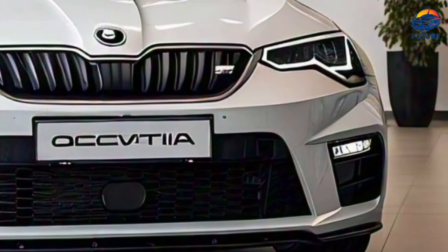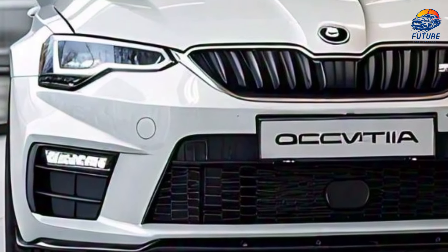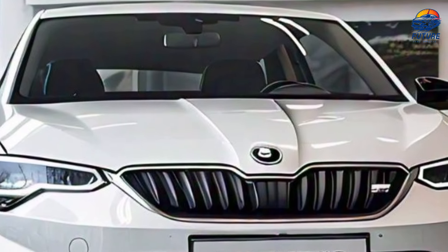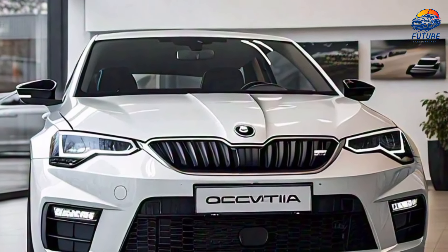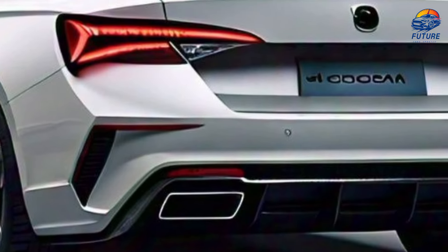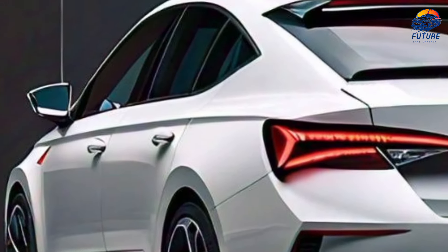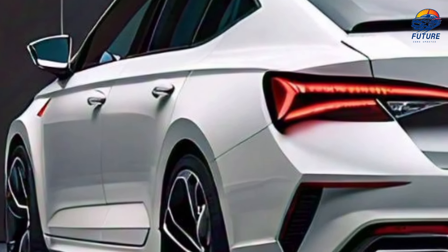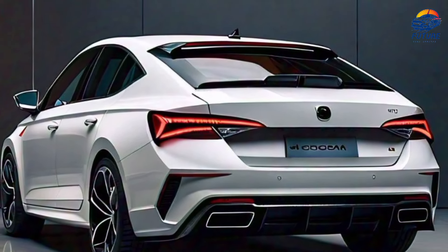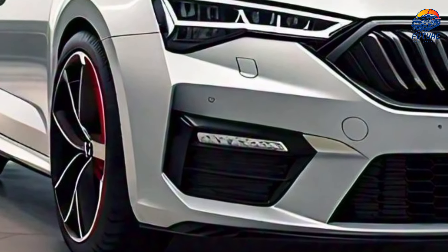Welcome to the new 2025 Skoda Octavia review — welcome to the future of driving. The 2025 Octavia features Skoda's signature design language with a bold front grille and sharp LED matrix headlights that command attention. The sculpted lines along the body add a sense of dynamism.